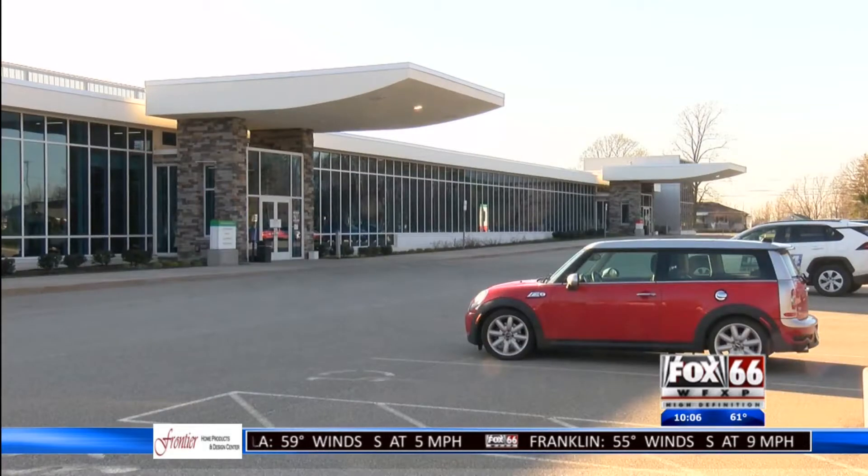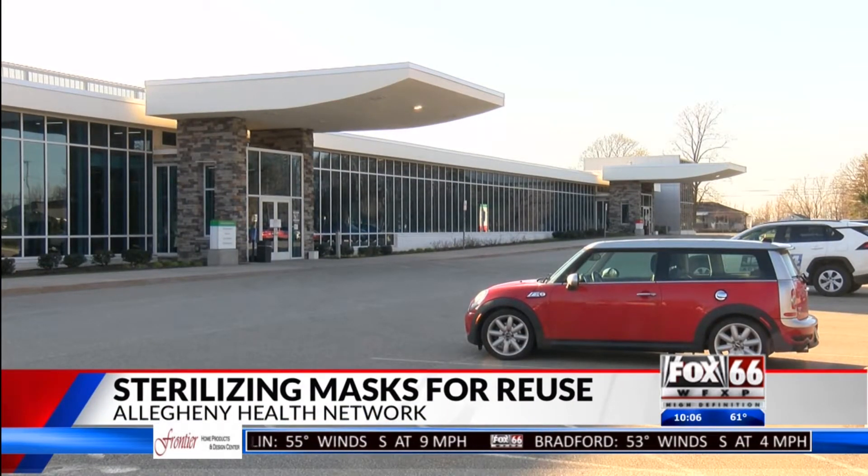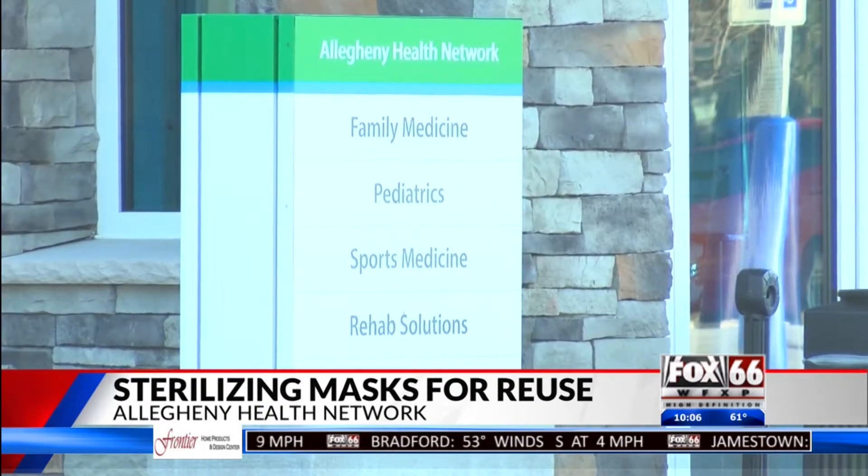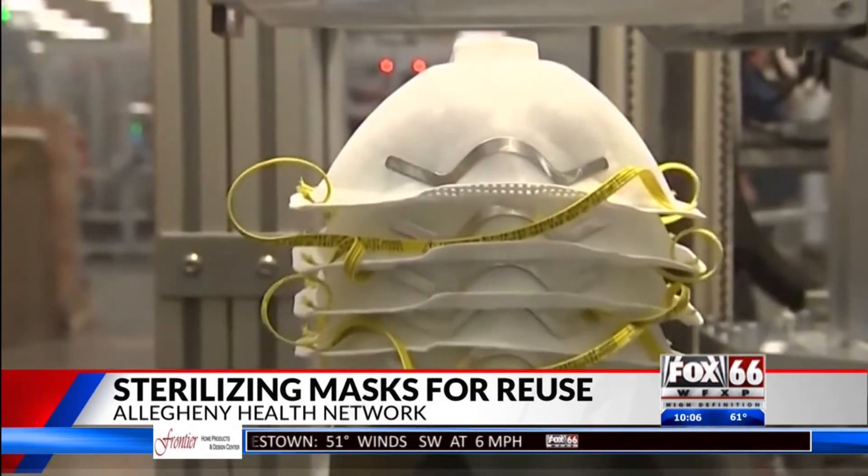Allegheny Health Network is introducing a new process to address the shortage of masks. AHN is sterilizing N95 masks for reuse within nine of its hospitals. The process is CDC approved and allows the hospitals to sterilize thousands of masks every day.